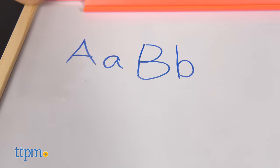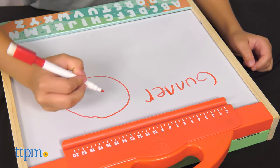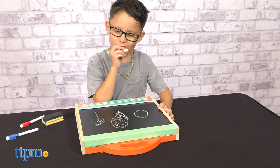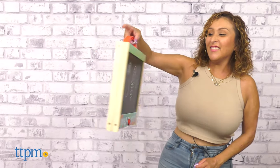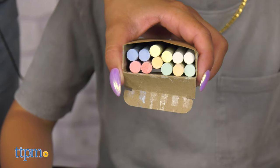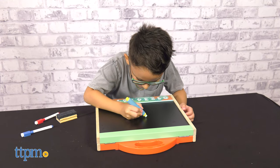Help your child learn their ABCs, 1-2-3s, or even let them develop their creativity with a 3-in-1 tabletop easel. Functioning as a chalk blackboard, a magnetic whiteboard, and a sturdy carrying case, it comes with 12 colored chalks and a chalk holder which prevents chalk from breaking and creating a mess.